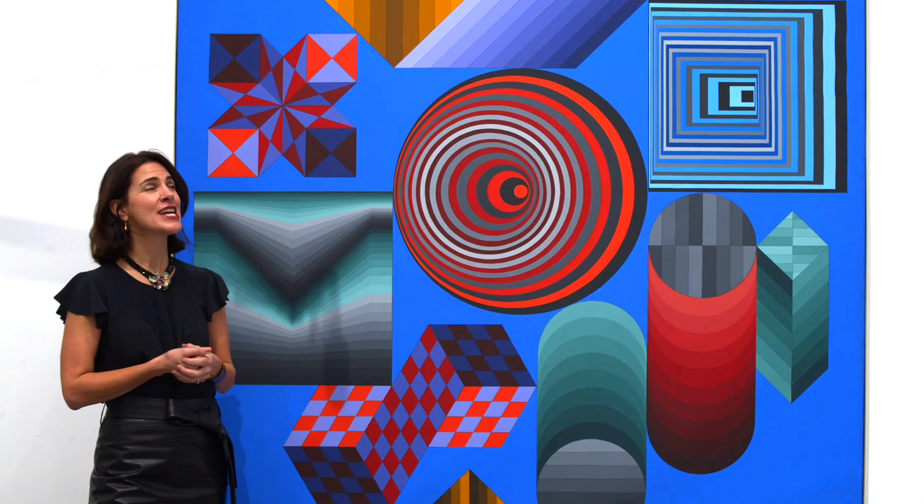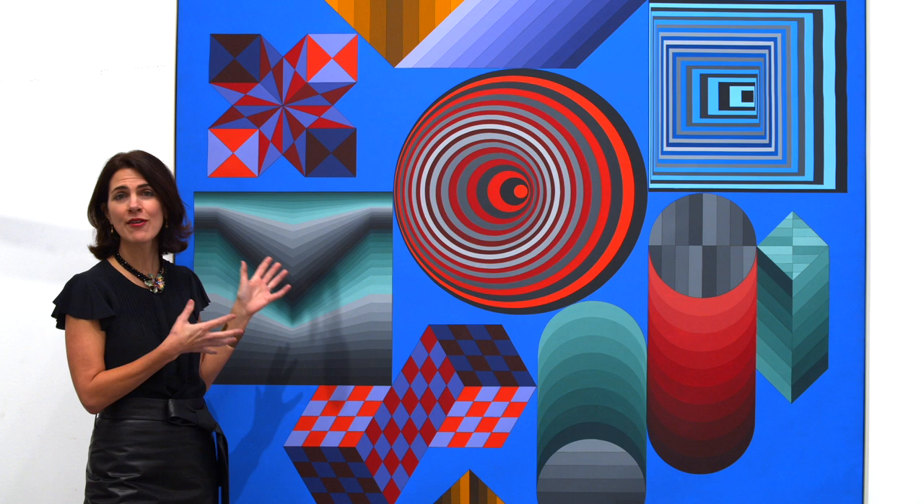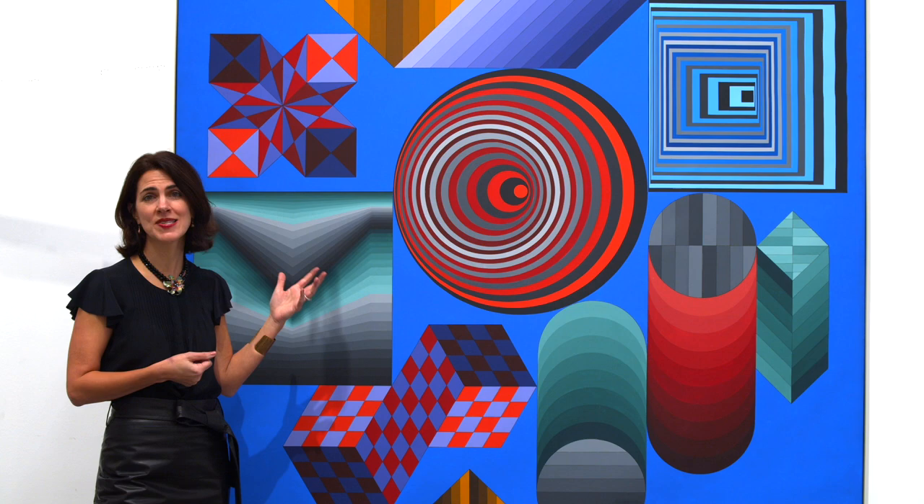Chalk resonates as much today in our age of sophisticated computer technology as it did back in the 1970s. It really is an extraordinary work — it's everything that you want in a Vasarely. It provides an endless game of optical stimulation prompting us to question reality and even dream beyond it. We invite you to be optically dazzled by this highlight of our modern and contemporary art auction on May 13th in Dallas. You may go online to ha.com/8045 to track and bid.